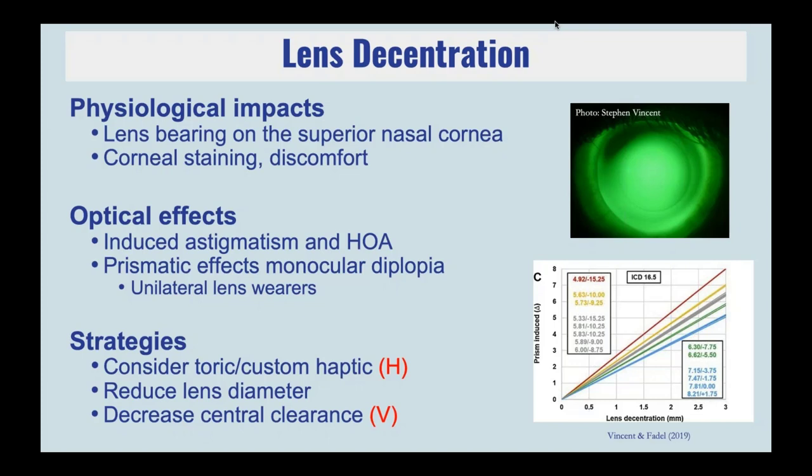Strategies to minimize lens decentration: optimize the fit of the lens with the underlying sclera — think about whether you need a toric or a customized haptic, such as quadrant-specific or totally customized. Can you reduce the lens diameter to move it away from the more peripheral asymmetric sclera, closer to the limbus? For vertical decentration, we've found that if you decrease the central clearance and minimize the thickness of the post-lens tear layer, that can help with vertical decentration.